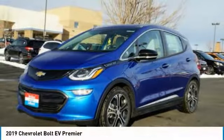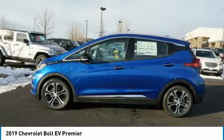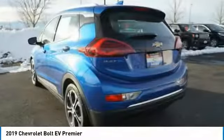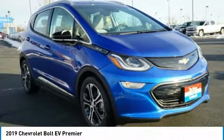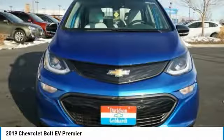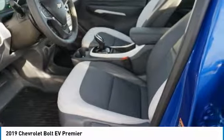Look at the 2019 Bolt EV. The Chevrolet Bolt EV has a beautifully sculpted exterior, along with its impressive performance, spacious interior, and advanced technologies. It has completely reinvented what an electric car can be.